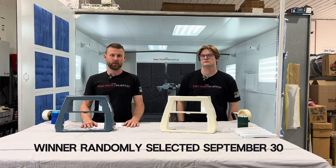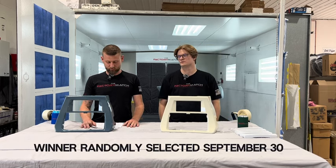We will randomly select the winner on September 30th at the end of the month.